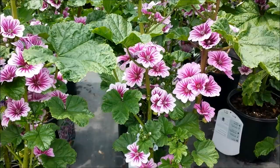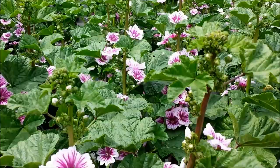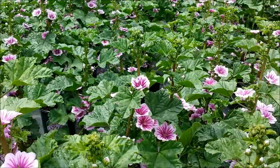An old time favourite of gardens everywhere, and especially cottage style gardens, this is the French Mallow or Malva Silvestris Sabrina. With its lovely striped flowers and lots and lots of flower buds, here's a perennial that starts in early summer and continues all the way through to the fall.